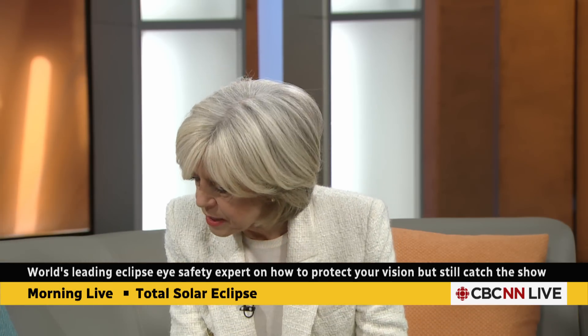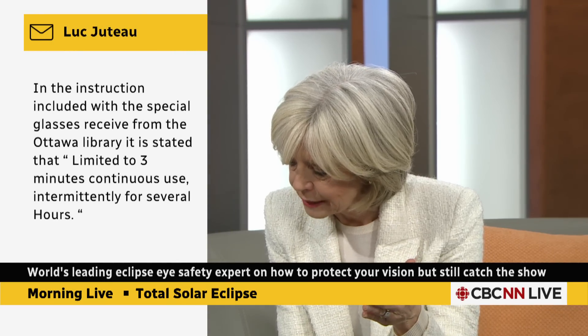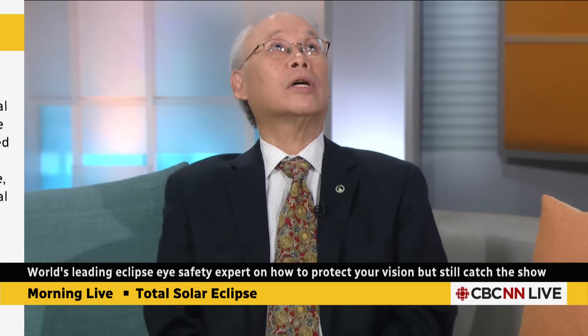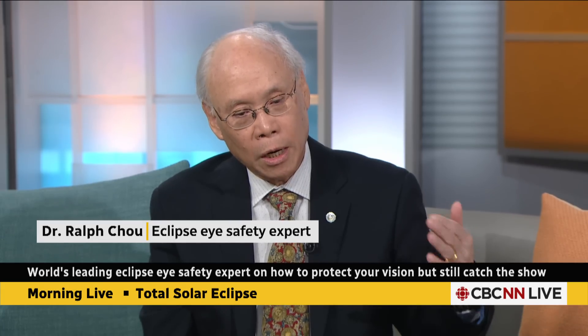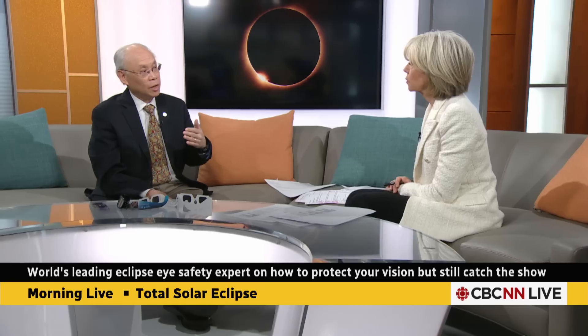A viewer question from Luc Juteau: he got glasses from the Ottawa Library and the fine print says 'limited to three minutes continuous use, intermittently for several hours.' Can you look for the whole hour leading up to totality, or should you give your eyes a break? In theory you could look continuously, but you'd be pretty uncomfortable doing that — the sun's high in the sky and you'll end up with a pain in the neck. Those instructions are really to make sure people use the device comfortably as well as safely. The filters are dark enough that you could look at the sun indefinitely if you really wanted to.